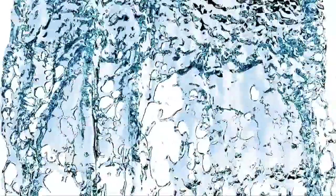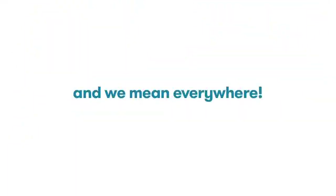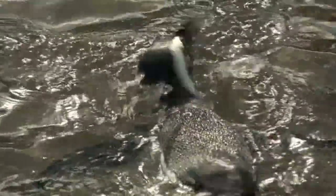In Penguin Coast, there's water, water, everywhere — and we mean everywhere — just like African penguins like it.